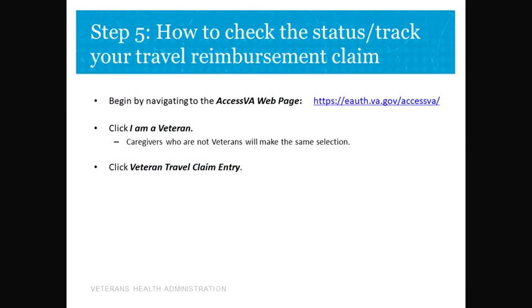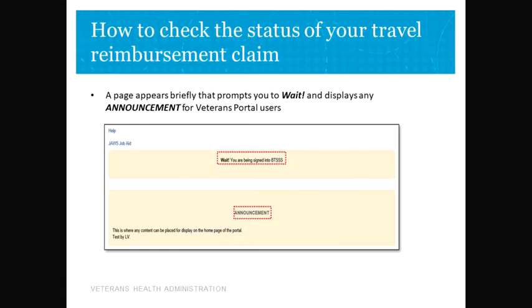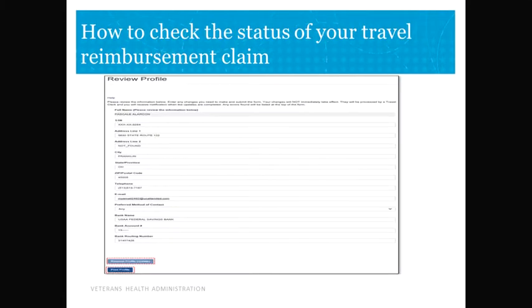You will navigate to the Access VA webpage, click 'I am a veteran,' and click 'Travel Claim Entry.' Sign in using whatever profile you created, and accept the secure logon redirect. You may need to wait for your profile page to come up. Review your profile, request any profile updates, and then proceed to the dashboard.